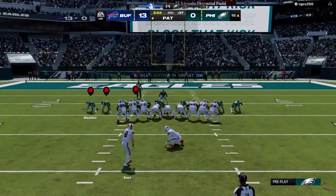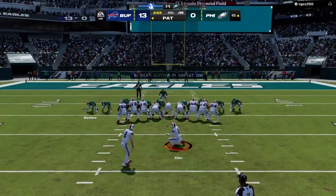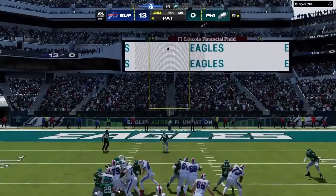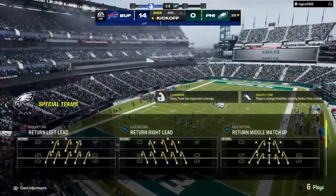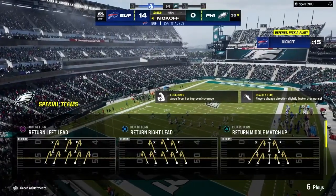Bass on for the extra point — and it's good to make it 14-0. The score: Bills 14, Eagles nothing.